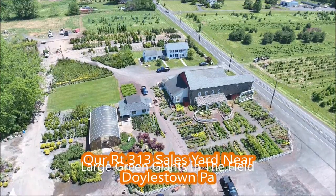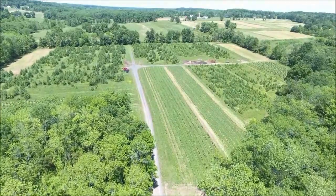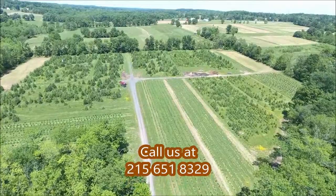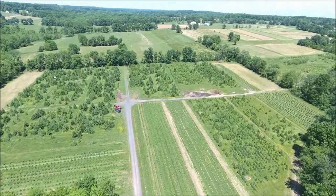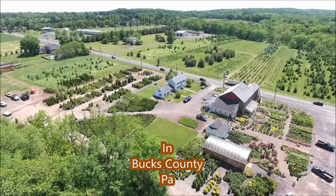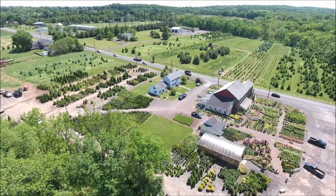This is an aerial view of our Fountainville PA sales location on Route 313, which is about a mile and a half west of Doylestown on Route 313 in Bucks County PA. We are open 7 days a week from 7am till dark, so call us at 215-651-8329.